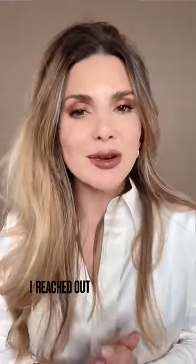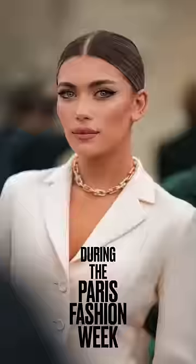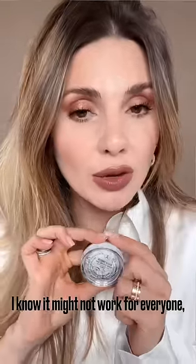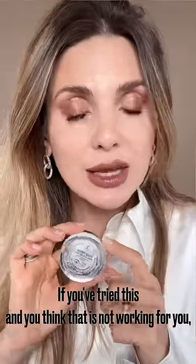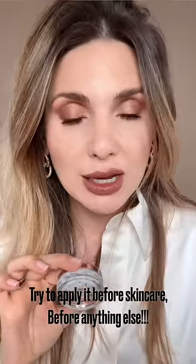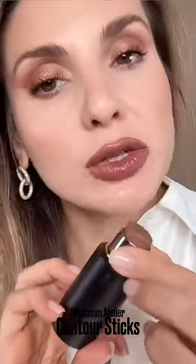Top three products I reached out to the most during Paris Fashion Week. Number one: Brow Freeze. This is the absolute best eyebrow styling wax. It might not work for everyone — if you try it and think it's not working, try applying it before skincare, before anything else.